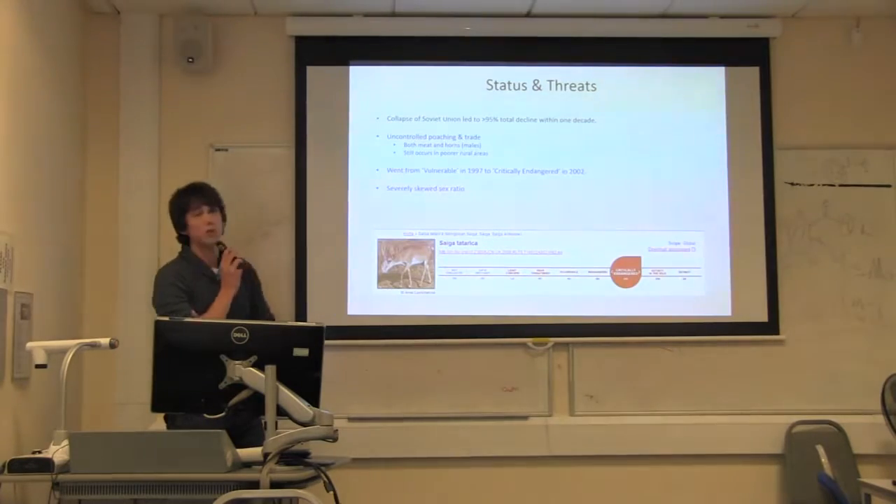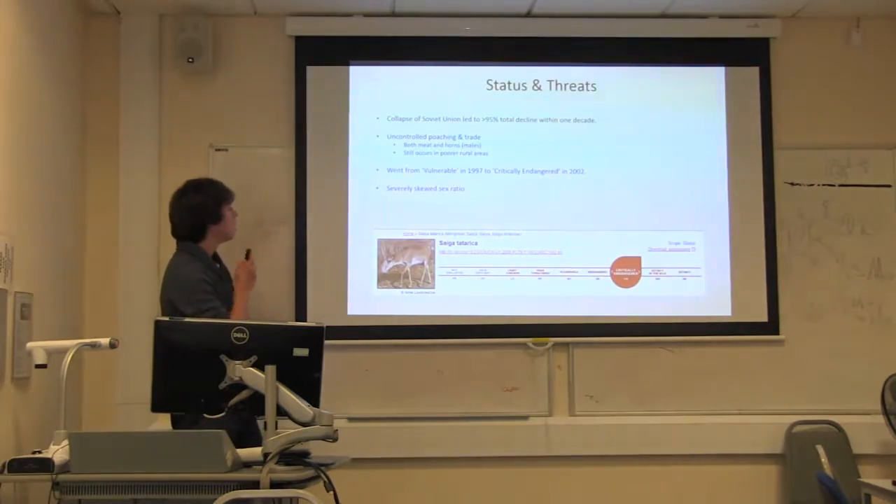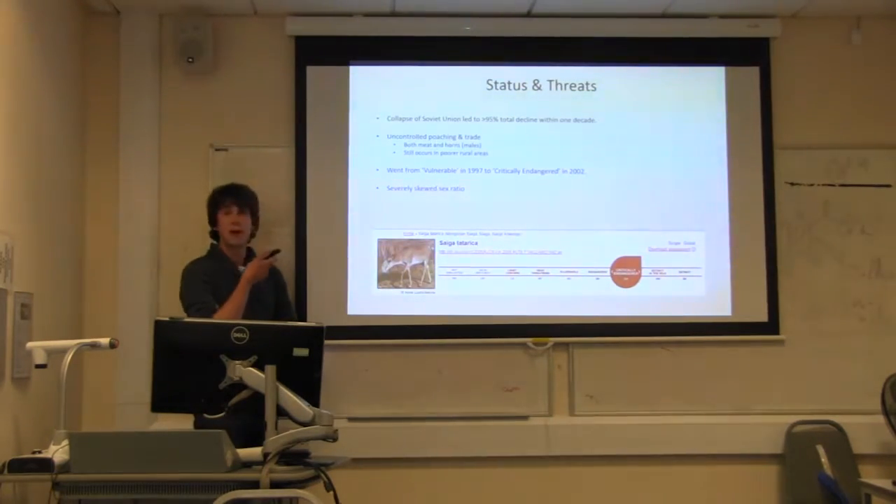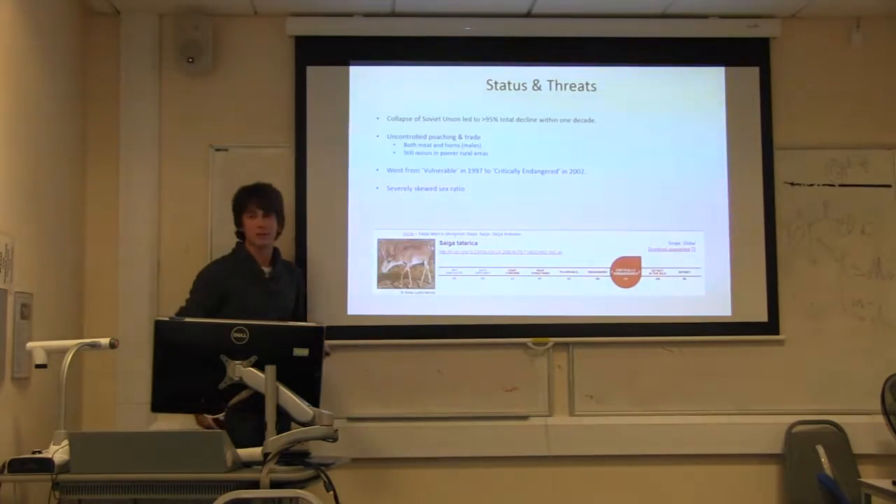The species went from being just averagely vulnerable in the 1990s to critically endangered just five years later — skipping past endangered entirely. The sex ratio was severely skewed because only males have horns, and those horns were going to China for medicinal purposes. Sometimes the skew is as bad as one male to a hundred females — a very drastic imbalance.